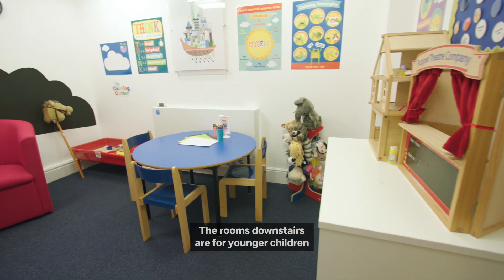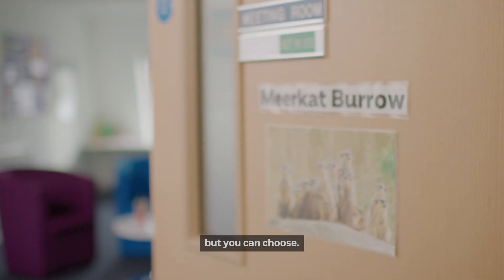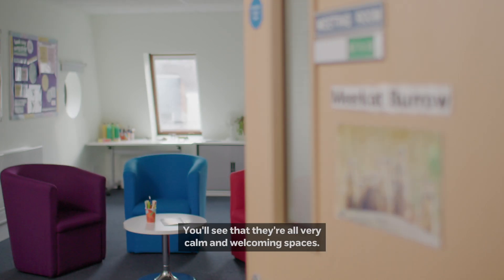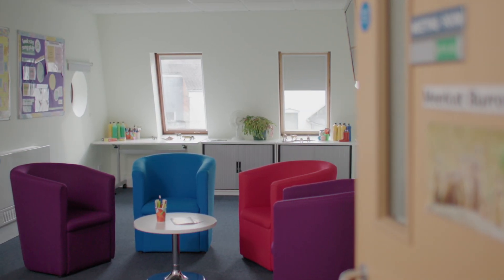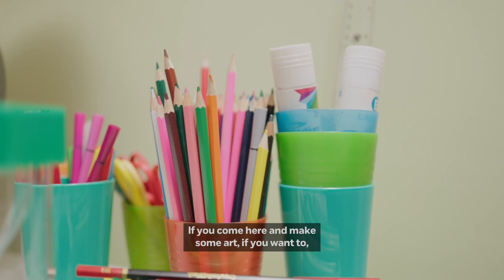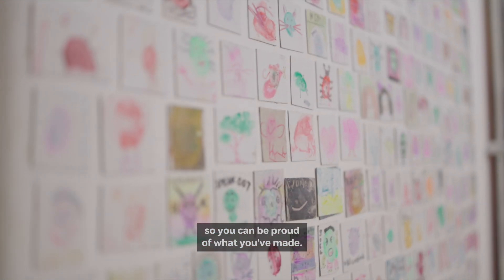The rooms downstairs are for younger children and the rooms upstairs are for older children, but you can choose. You'll see that they're all very calm and welcoming spaces. If you come here and make some art, if you want to, we can put it on display for you so you can be proud of what you've made.